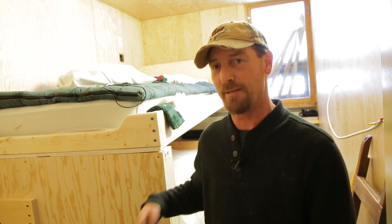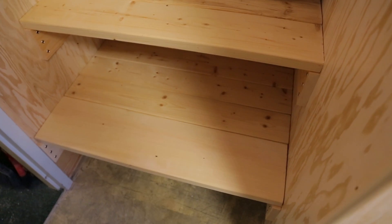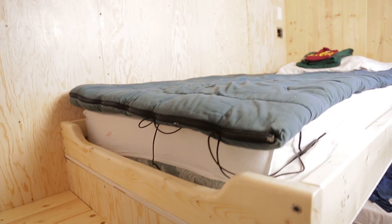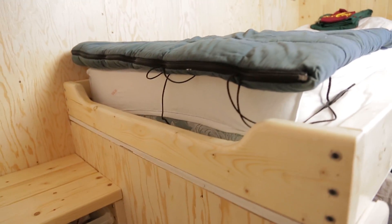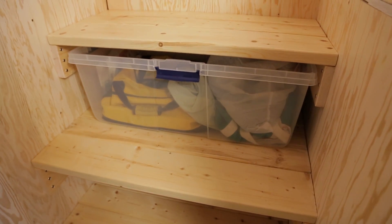The bunk beds that were previously here didn't have any stairs, so you would ultimately climb over the person sleeping there. So between John and myself and our senior super, we came up with a dual-purpose design — it functions as stairs but also as storage, so you're not disrupting the person sleeping underneath you.